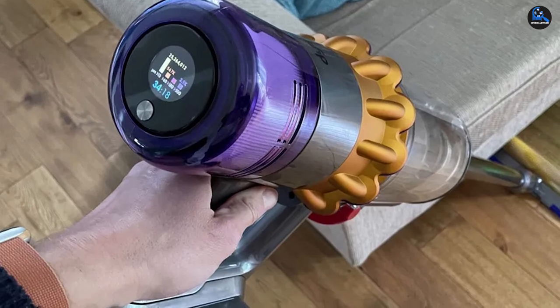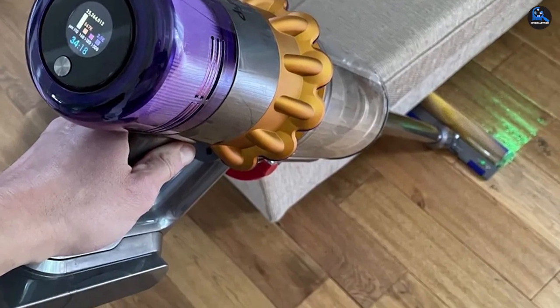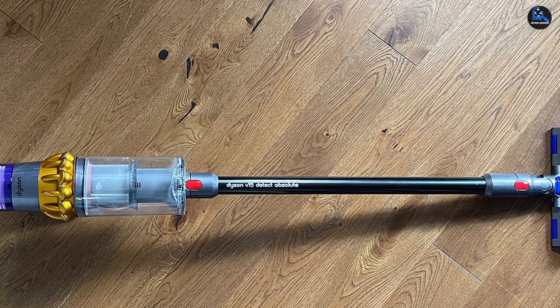The Samsung Bespoke Jet's freestanding charging rack also works as a self-emptying base station, as it can suck debris from the vacuum's dustbin into an internal dirt bag, minimizing maintenance requirements. That said, it's less maneuverable than the Dyson.